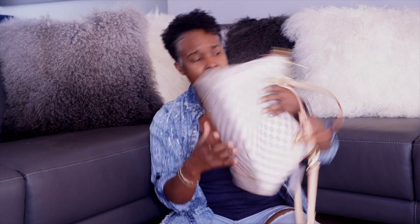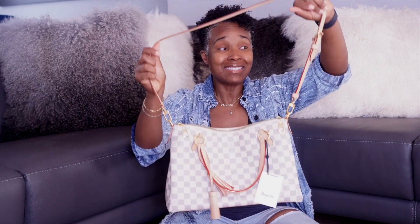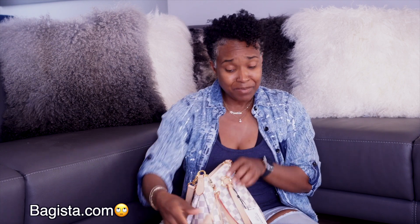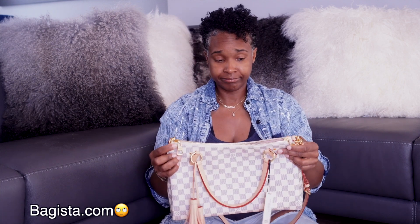I love the fact that you can carry it by the handle, or you can make it a crossbody bag. This is exactly what I wanted. The pictures didn't really do it justice. I got it from Bagista — we're going to talk about that. And it comes with two little removable tassels. This bag is exactly what I wanted. I absolutely love it. Now let's talk about the back story of said bag.